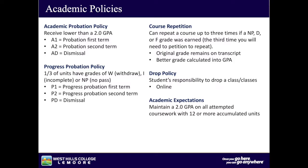West Hills College Lemoore has policies and procedures in place to help students be aware of their academic performance. Academic Probation Policy: receive lower than a 2.0 GPA. A1 is probation of the first term; A2 is probation of the second term; NAD is dismissal. Progress Probation Policy: one-third of students have grades of W (withdrawal), I (incomplete), or N (no pass). P1 equals progress probation first term; P2, progress probation second term; PD is dismissal.